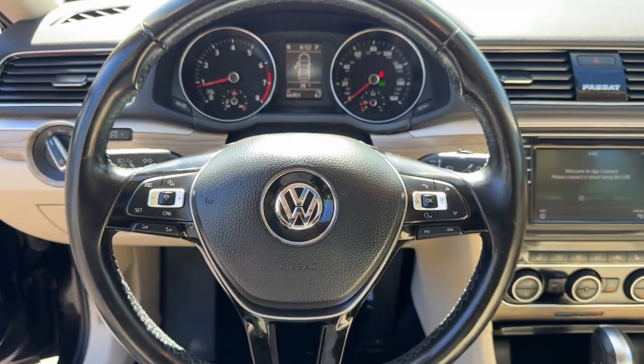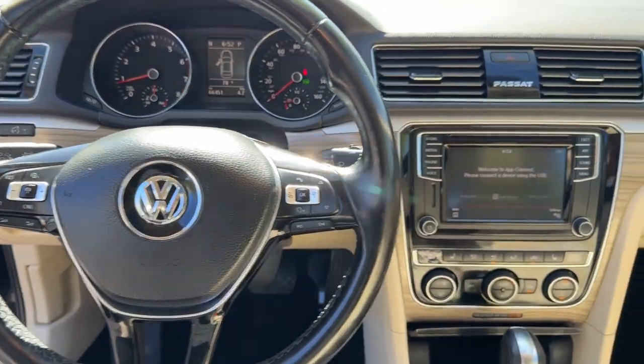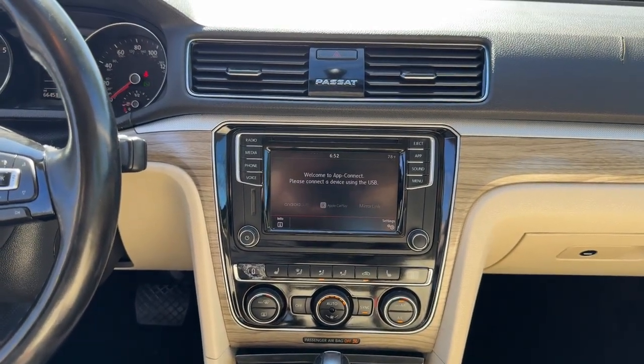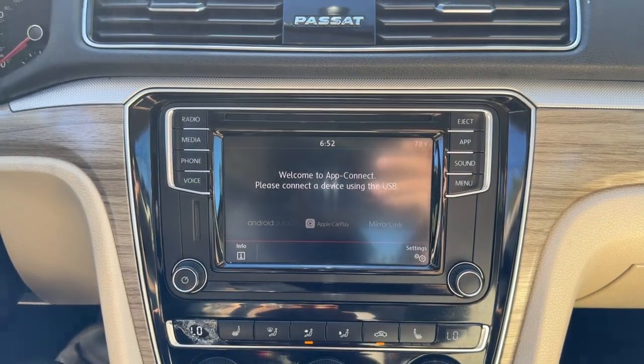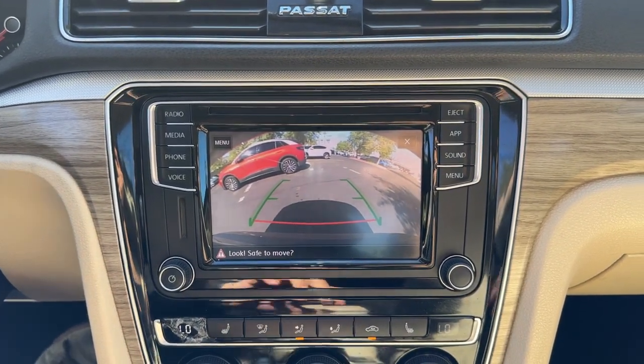Moonroof, keyless entry, heated mirrors, backup camera, satellite radio, steering wheel audio controls, aluminum wheels, heated front seat, alarm, electronic stability control.